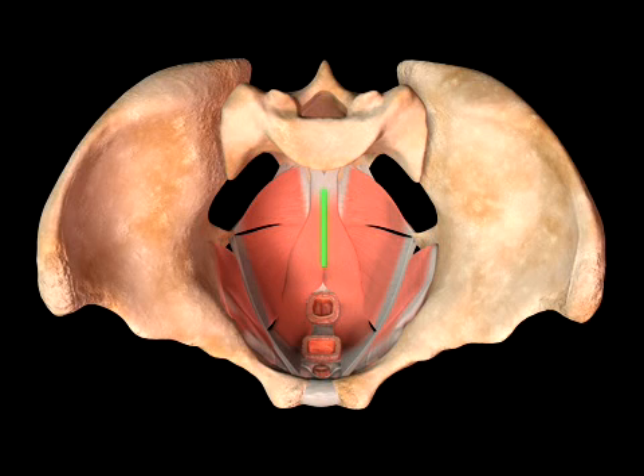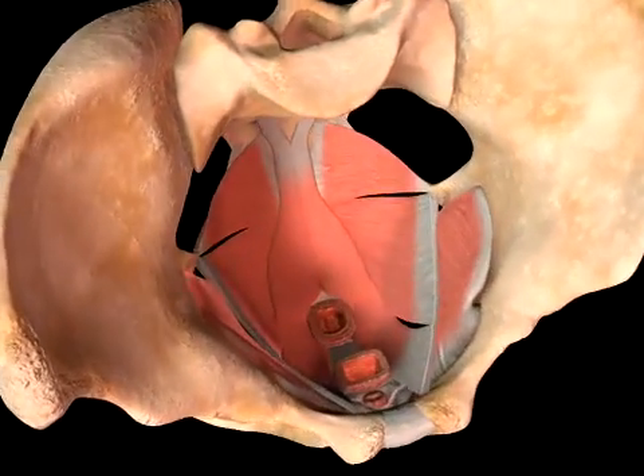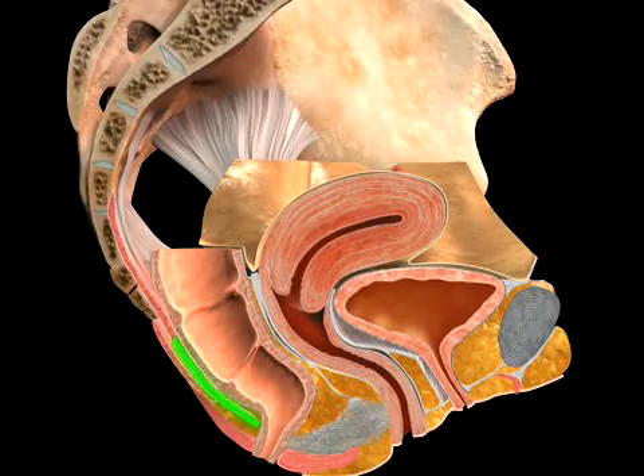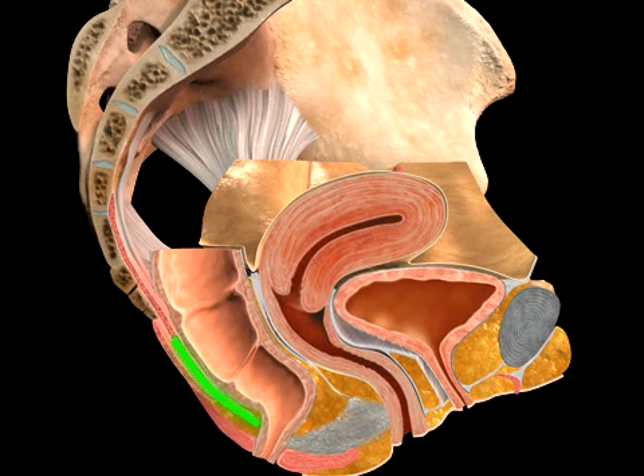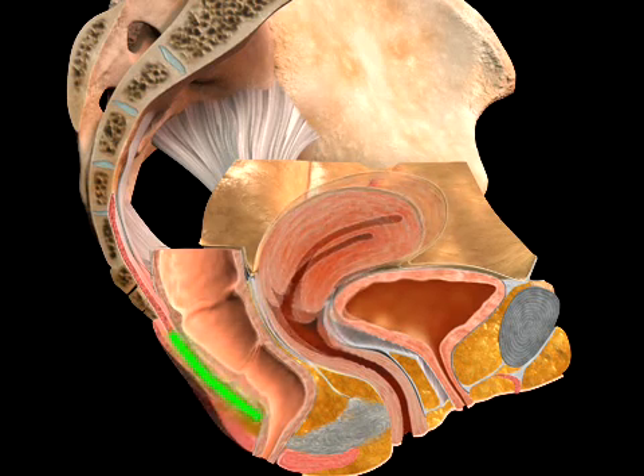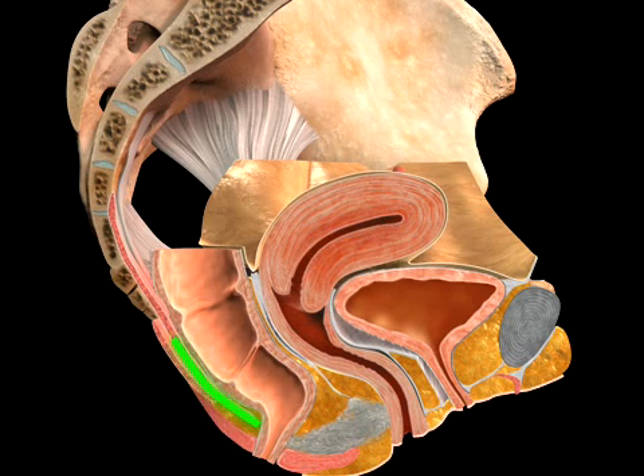The levator plate is the tendinous support formed by the fusion in the midline between the rectoanal junction and the coccyx of the levator ani muscles — pubococcygeus, puborectalis, and iliococcygeus. It is approximately four centimeters long and establishes a strong, dynamic platform against which the upper vagina and rectum are compressed during Valsalva stress in order to prevent vaginal prolapse.